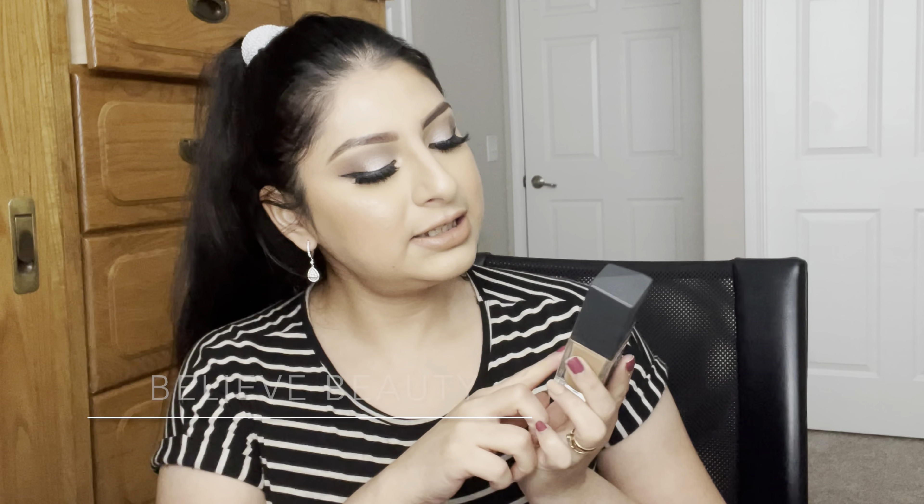For foundation, I discovered a few this year that I'm really obsessed with. The first is the Believe Beauty skin finish foundation — you can find this brand at Dollar General. It gives you a really skin-like, radiant finish, it's lightweight, and it's medium to full coverage. I use the shade neutral tan, though it's a little dark for me right now in winter.